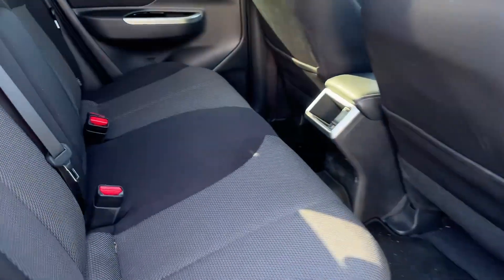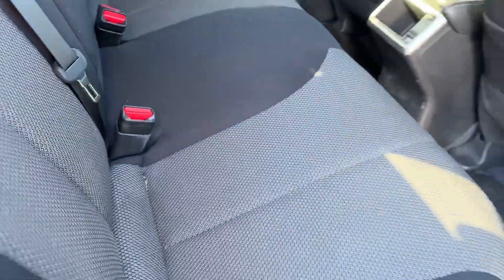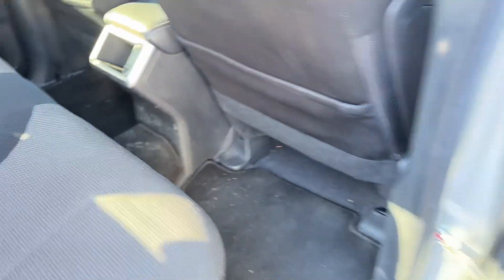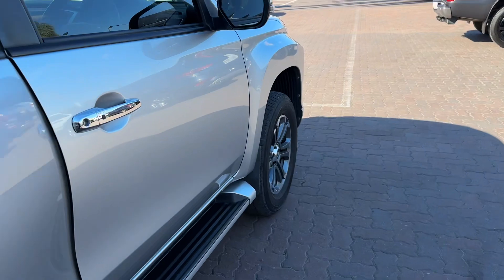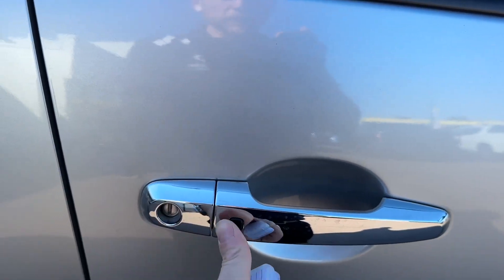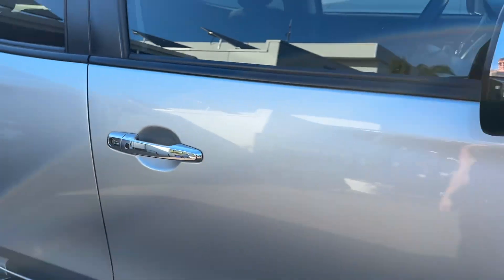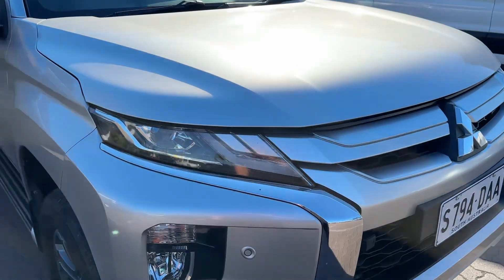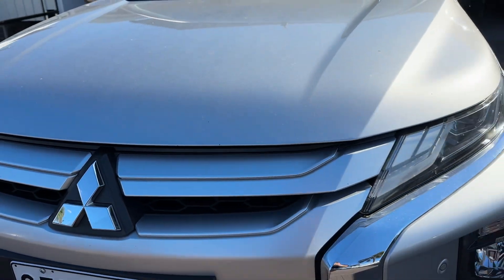You do have a cloth interior with no rips or tears. Like I say, it's just how it's come in, so it hasn't even had a vacuum — but you can see that they have looked after it, which is good. It does have central locking, passive entry, keyless entry, and two genuine keys as well. Condition-wise, I don't think you'd be concerned. Even these marks aren't stone chips — they're just tree sap.